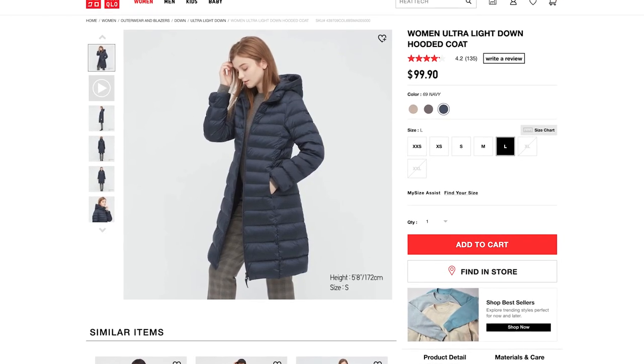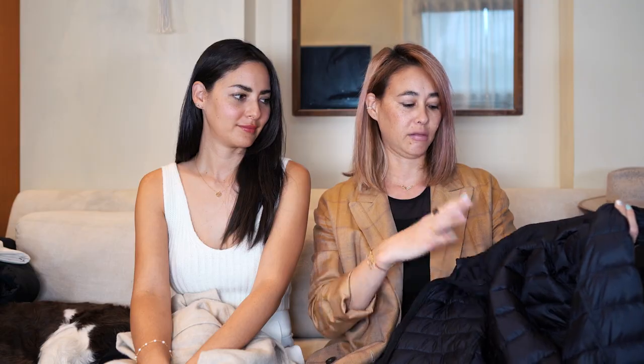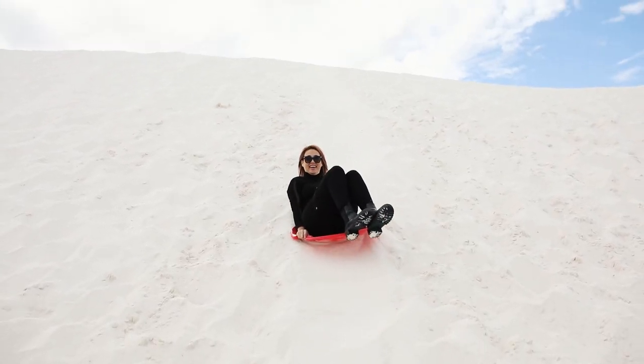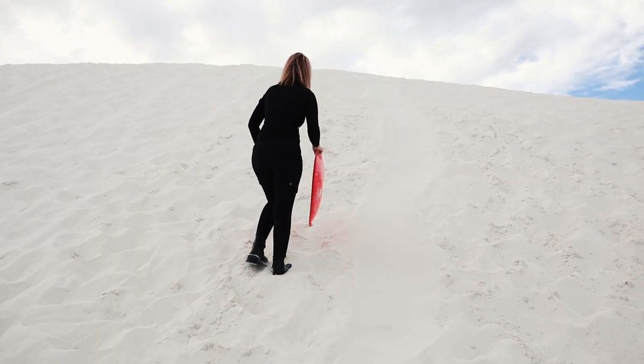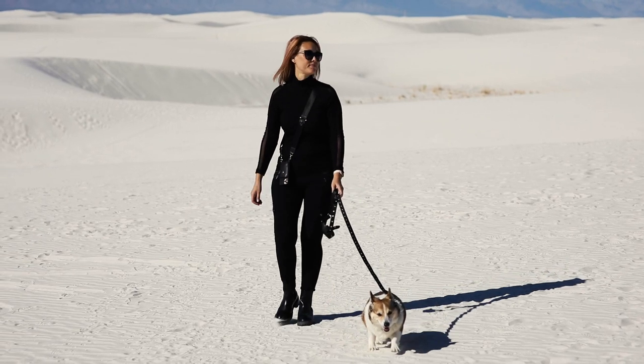She also wore her Uniqlo ultra slim puff jacket in the morning and into the afternoon, but took it off during the day. By the time we started sledding — going up and down the sand hill, which takes a lot of energy — she was starting to sweat and was really glad she had a thin turtleneck rather than something warmer. By mid-afternoon we were even seeing some people in shorts and short sleeves, that's how warm it gets once the sun is fully out.